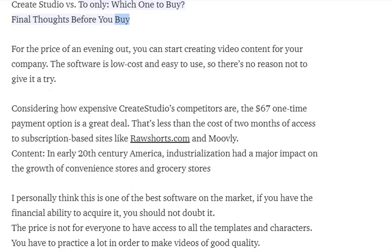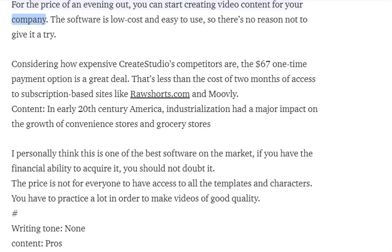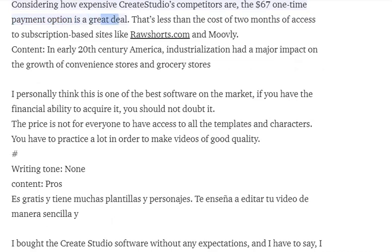Final thoughts before you buy: for the price of an evening out, you can start creating video content for your company. The software is low cost and easy to use, so there's no reason not to give it a try. Considering how expensive Create Studio's competitors are, the $67 one-time payment option is a great deal — that's less than the cost of two months of access to subscription-based sites like rawshorts.com and Moovly.